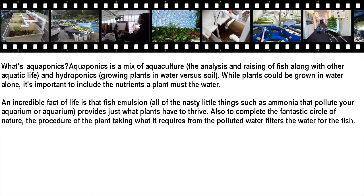While plants could be grown in water alone, it's important to include the nutrients a plant needs. An incredible fact of life is that fish emulsion — all of the byproducts such as ammonia that pollute your aquarium — provides just what plants need to thrive. To complete the fantastic circle of nature, the process of the plant taking what it requires from the polluted water also filters the water for the fish.